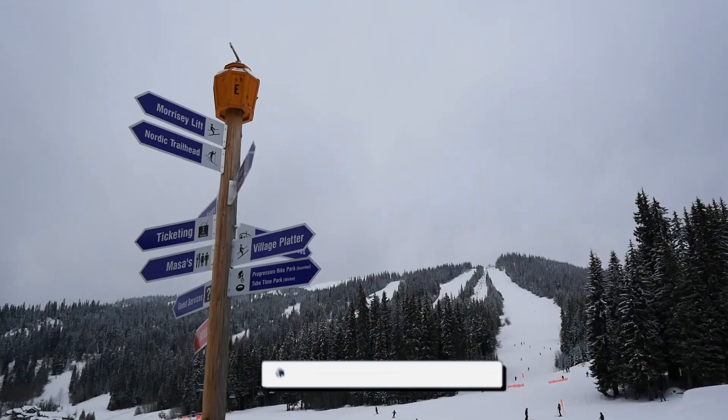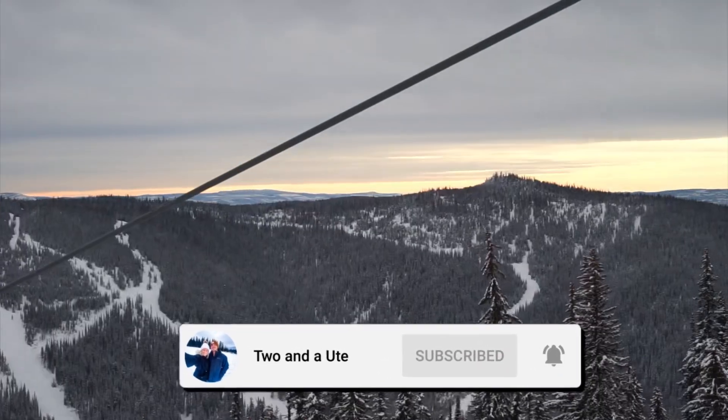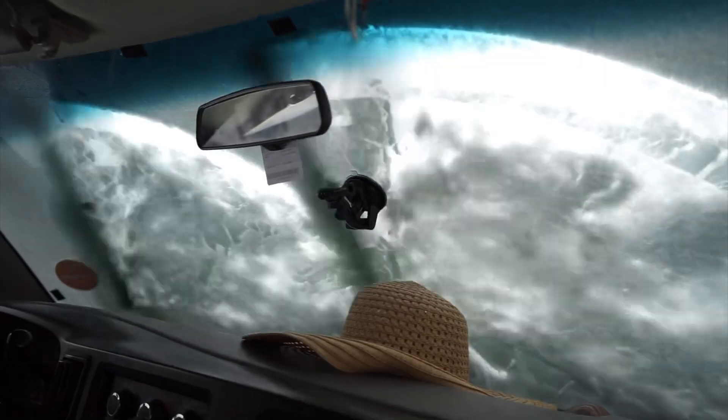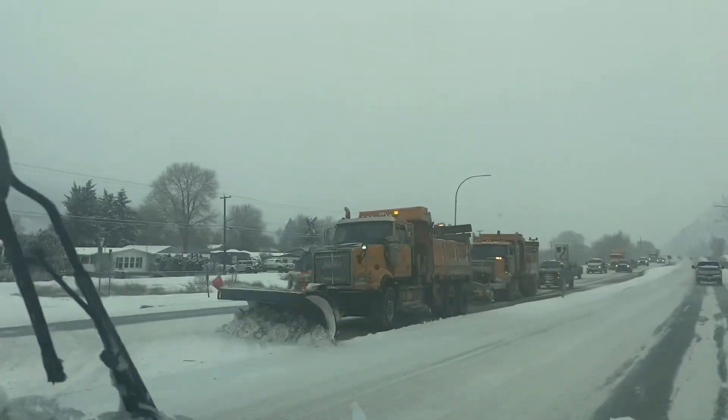Today's adventure takes us to Canada's second largest ski area, Sun Peaks, which has three skiable peaks and over 130 runs. We started making our way here yesterday with an overnight stop in Walters at a Costco car park. It snowed so much overnight, so there were very slippery road conditions making for an interesting drive up the mountain.